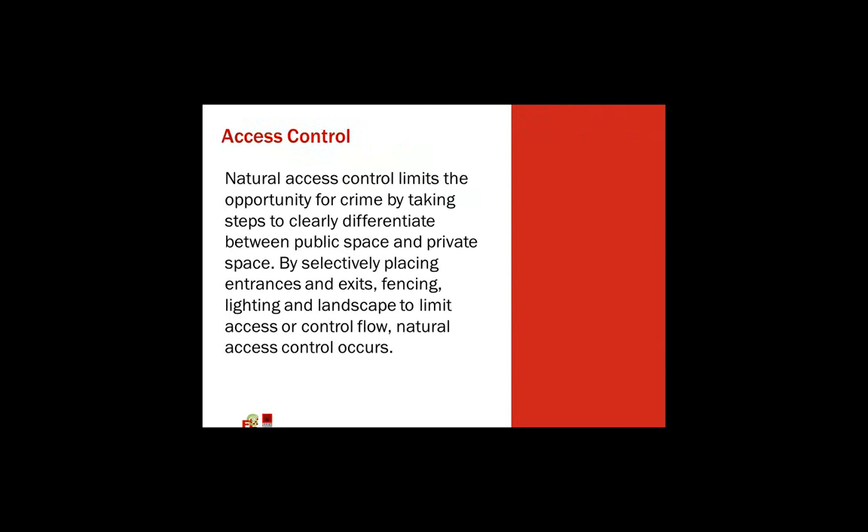Going from natural surveillance into access control — and again, the name really explains itself. Natural access control limits the opportunity for crime by taking steps to clearly differentiate between public space and private space, by selectively placing entrances and exits, fencing, lighting, and landscaping to limit access.